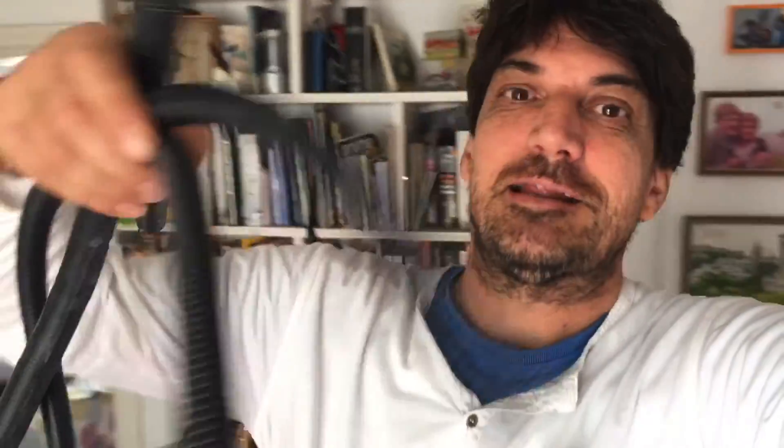It did sound good — it's a great sound from the electrical tubing.